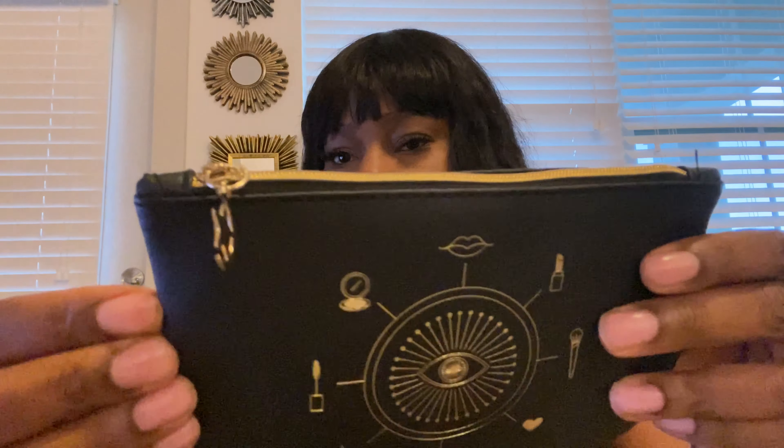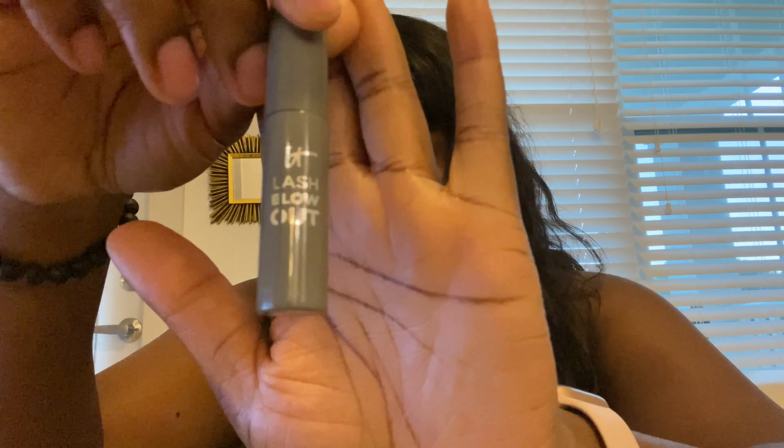This is our bag for this month — it says 'Your Magic' on the back. It's a cute little zipper. Let's see what's inside. We got some Lash Blowout mascara — let's check out the brush. Oh, it's rather long and oval shaped. I like that — a lot of coverage with one stroke.